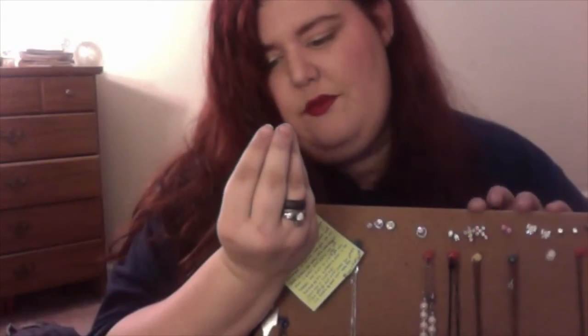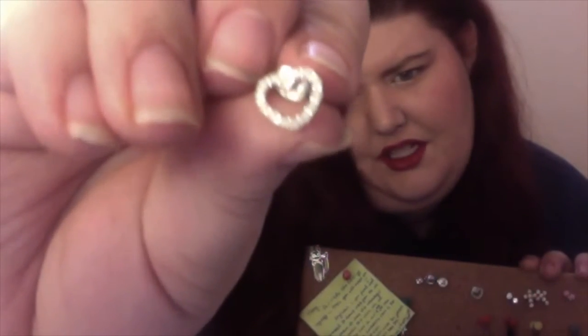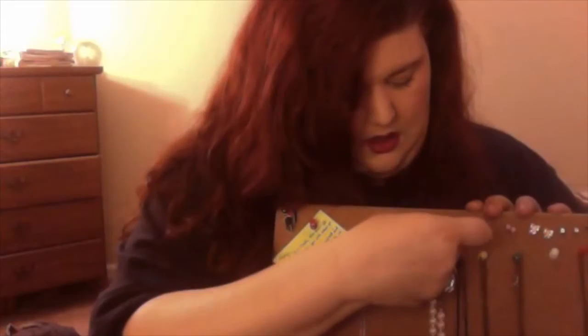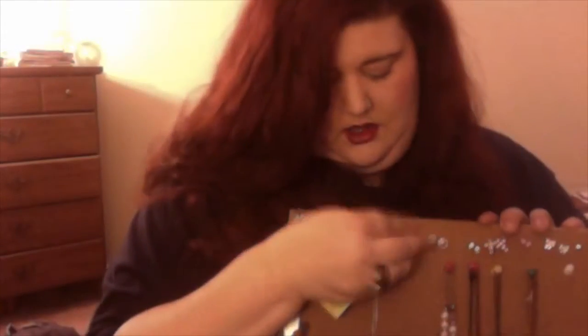These are hearts — not quite opaque, not quite translucent — with little stones in them. I also have a little set of pearls. And then I have a little set of button earrings. If you haven't seen the movie Coraline you won't understand this, but I love Coraline, so these are like the buttons they're going to sew over her eyes — which I know sounds dark, but that's how Coraline goes.